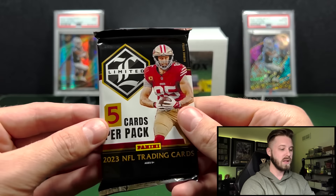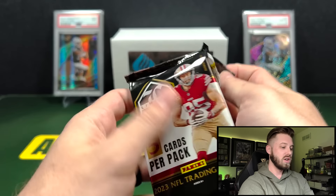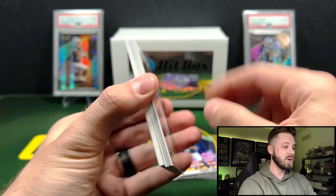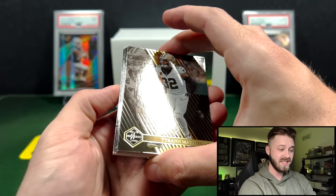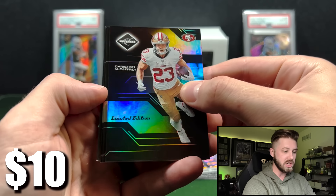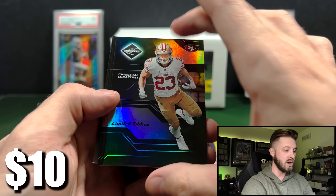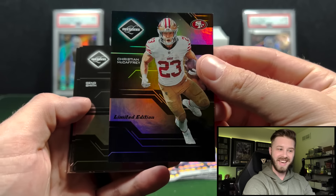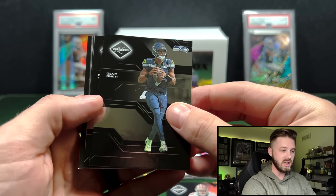And the Limited guaranteed hit in here. Only three packs per box, so you have a two out of three chance to get the RPA. This is pretty thick — I'm hoping we got the RPA. Ooh, Limited Edition! I think this is the case hit — the hollow Limited Edition Christian McCaffrey. I think that's a case hit. Sick, we'll take that. And we got Gino on the Limited there.